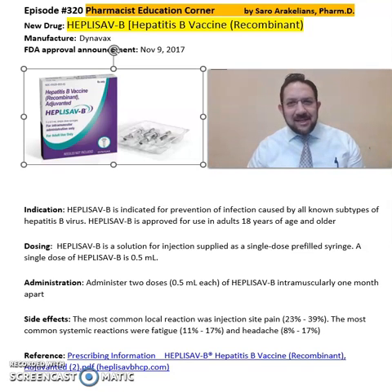Good afternoon, everyone. This is Sauru Arakelias, your clinical pharmacist. So what is HEPLISAV-B? This is a hepatitis B vaccine from Dynavax Pharmaceuticals, FDA approved in 2017.